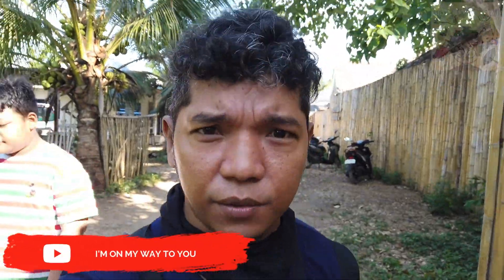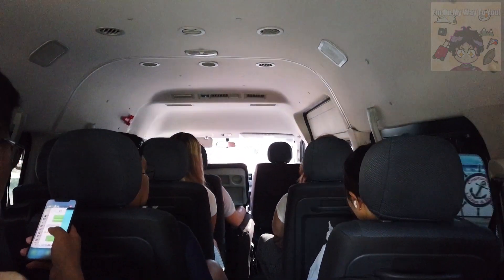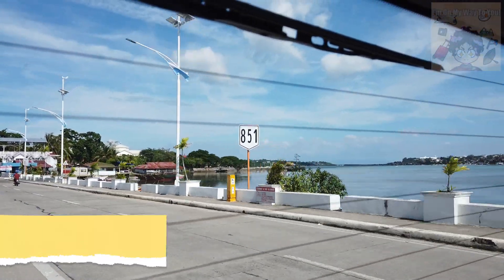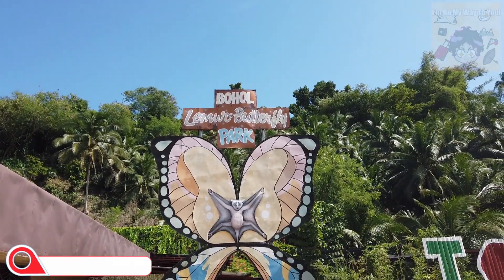Hey guys, brand new morning! It's our second day here in Bohol. So package tour tayo — countryside tour. Trapuntahan na natin. Nandito na tayo sa van, join our tour tayo, 700 pesos. So ito guys yung first stop natin.